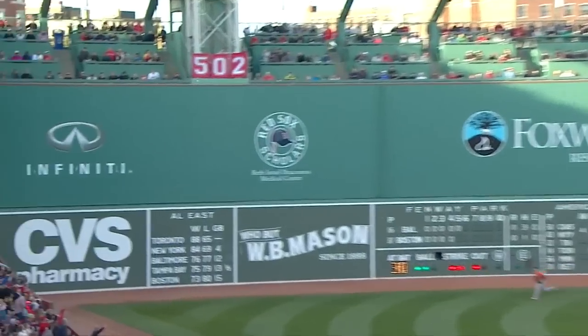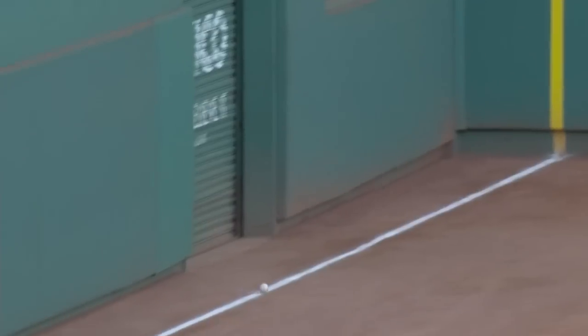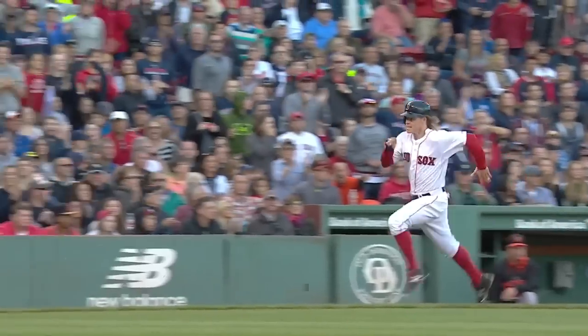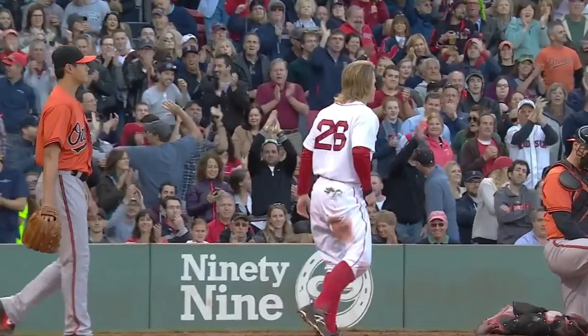Flying down the left field line towards the corner, and that's going to be a fair ball. Brock Holt going to be waved around third. Here comes the throw to the plate, and Holt will be safe. He got in. Red Sox take a 1-0 lead. Good slide there by Holt.